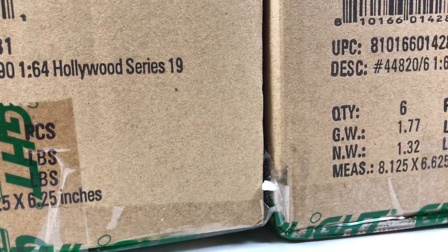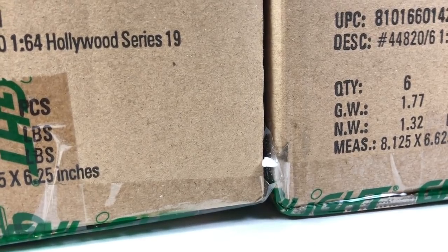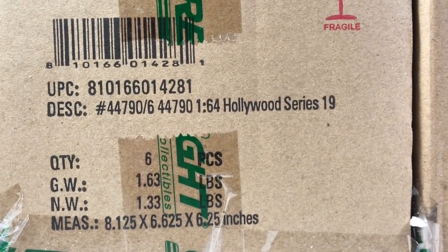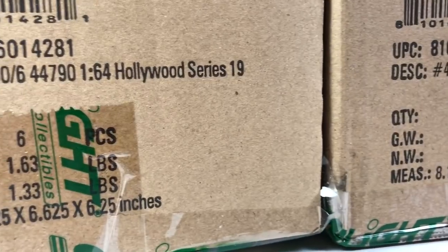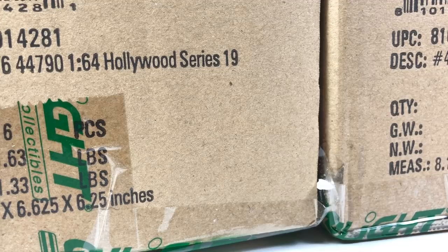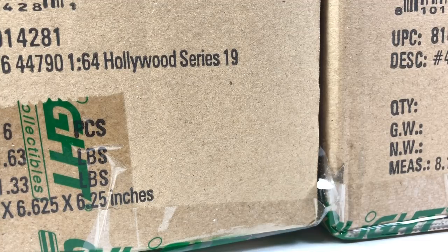Hello YouTube, it is Champion DJK coming at you again with another Greenlight unboxing video where we're going to take two cases of Greenlight and open them up and hope for some green machines. This is Hollywood Series 19 and this is Hollywood Series 22. This content has been provided to me by Dicastrom. These are his cars. He is from overseas and orders them here in the U.S. to be shipped to me. Then I open them up, consolidate the shipping, cut open the cars, all that stuff.